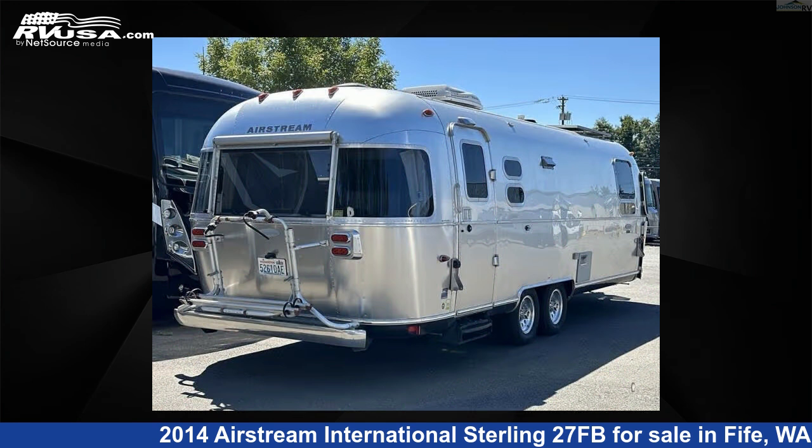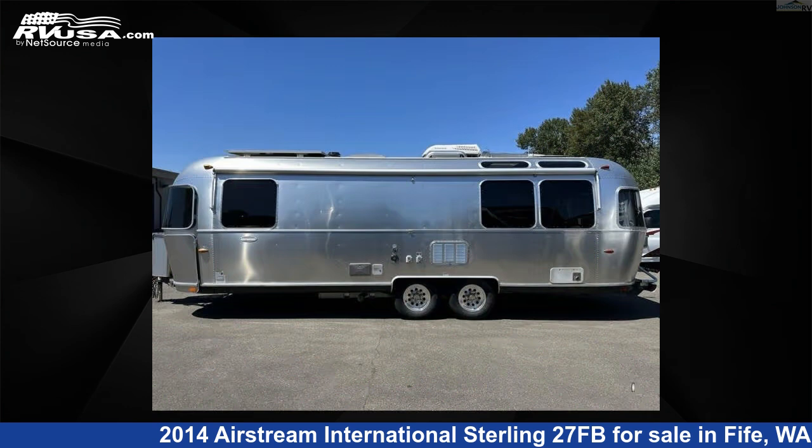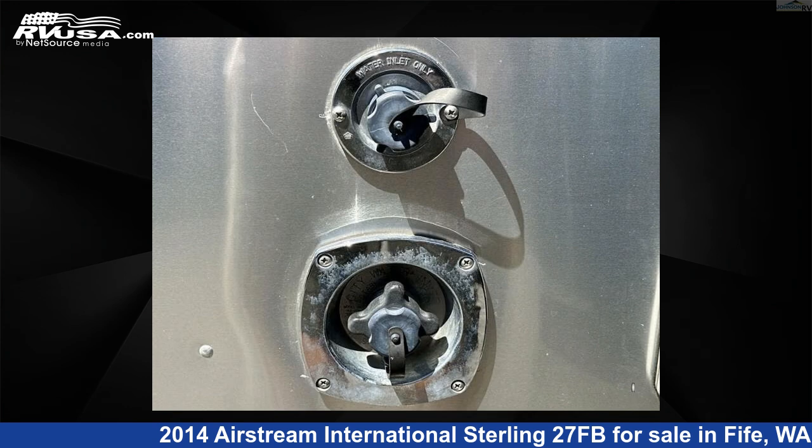This used Airstream is 28 feet 0 inches in length and features 39 gallons freshwater capacity. The floor plan layout of this travel trailer features a front bedroom.